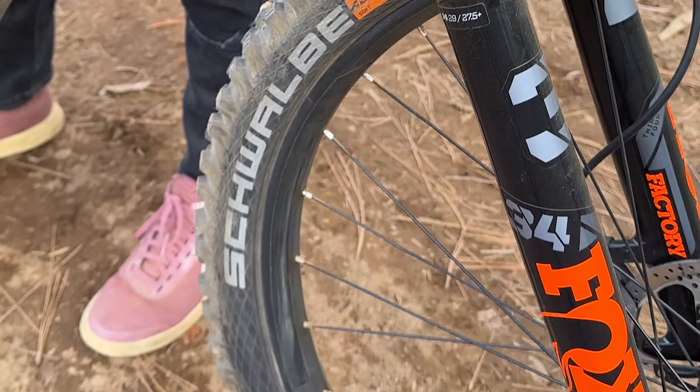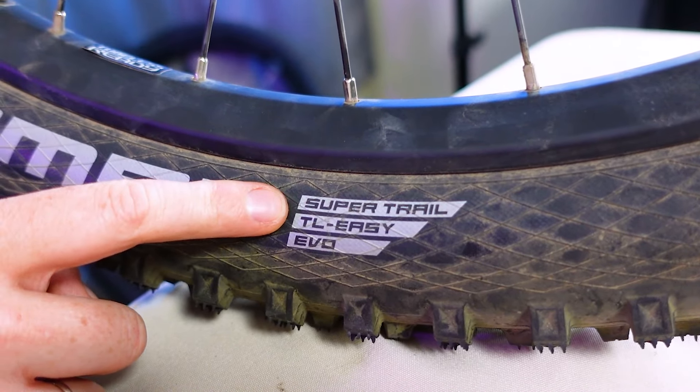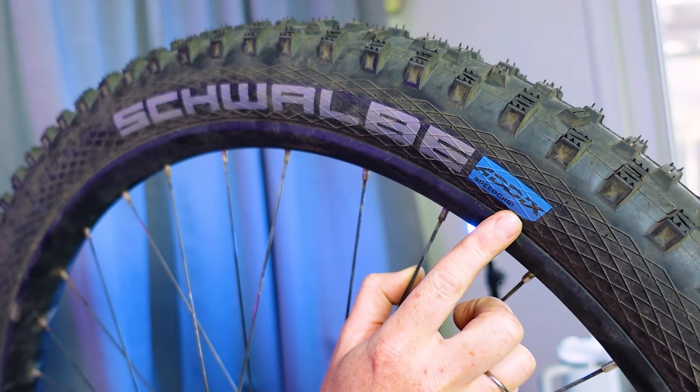Our goal today is to weed through the confusing jargon and marketing fluff around mountain bike tires and help you figure out what you should look for in your next tire. First, let's talk a little bit about terminology because there are a ton of choices you'll have to make when it comes to choosing a tire.